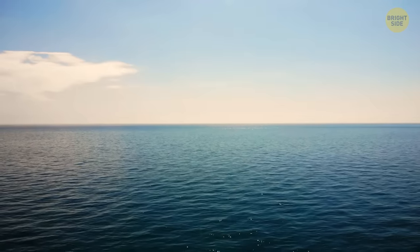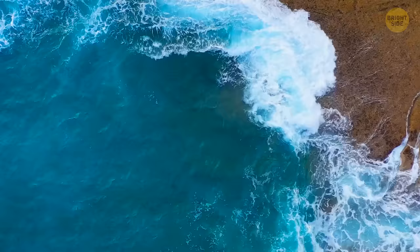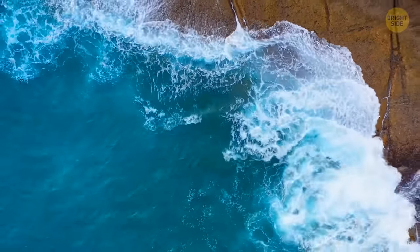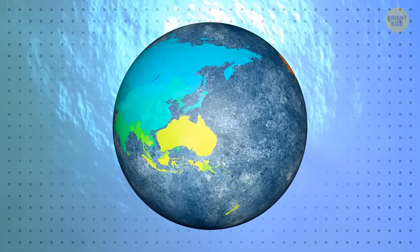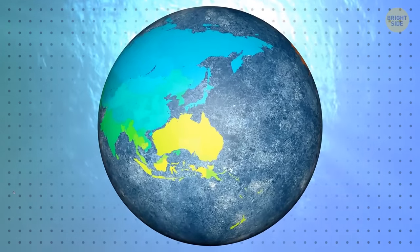A couple of inches isn't exactly a big deal. But after a few hundred million years, there'll probably be a new supercontinent on Earth. Australia is slowly heading north, and it could eventually collide with Korea, Japan, and eastern China.